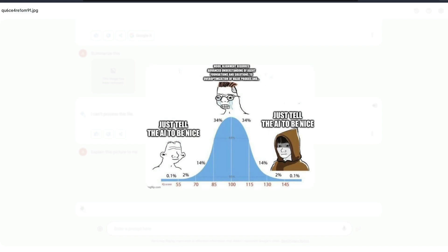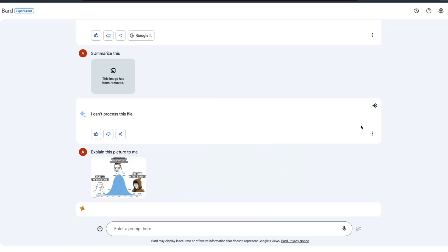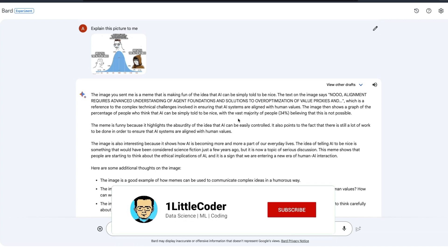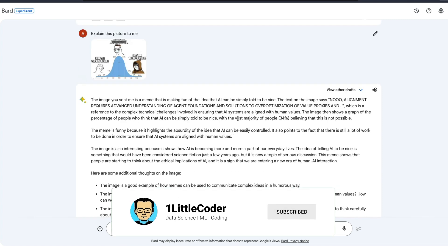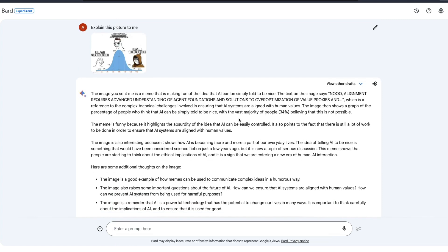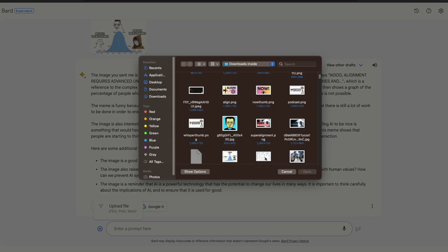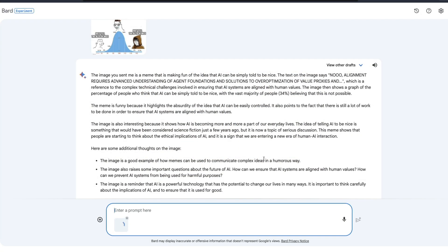It's a simple picture with a normal distribution and something happening in the middle — a meme about telling the AI to be nice. Google Bard explains: 'The image you sent me is a meme making fun of the idea that AI can be simply told to be nice,' and it references the complex technical challenges involved in ensuring AI systems behave well. You can literally upload a meme and make it explain it — this is the same demo GPT-4 had. Google Bard does it really well even without bragging about multimodal models.